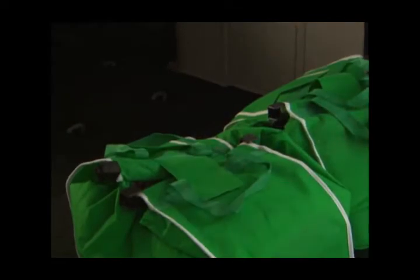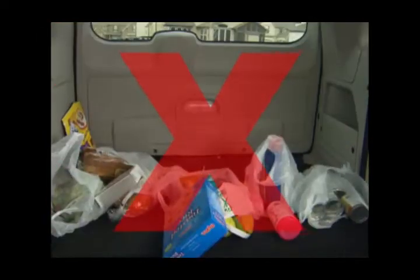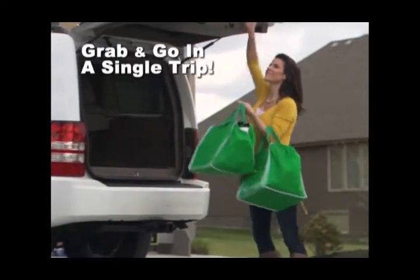It gets even better — Grab Bags have a broad base and a securing flap so they sit up nicely in the back of your car and won't spill all over while you're driving home. Plus they expand to hold several times what a regular shopping bag can hold. Amazing — imagine being able to grab and go in a single trip.